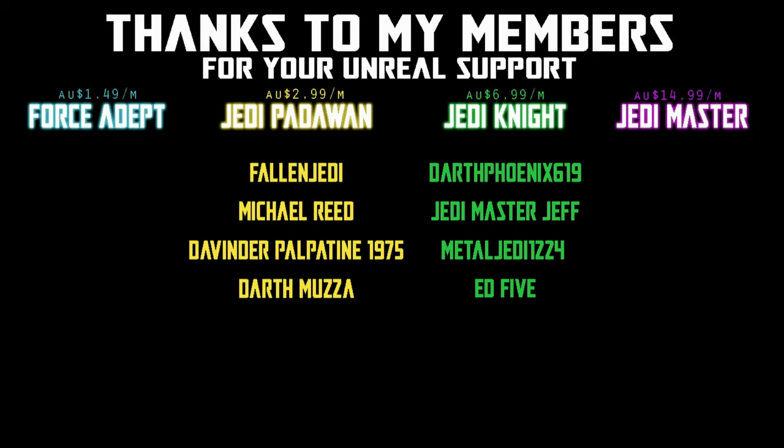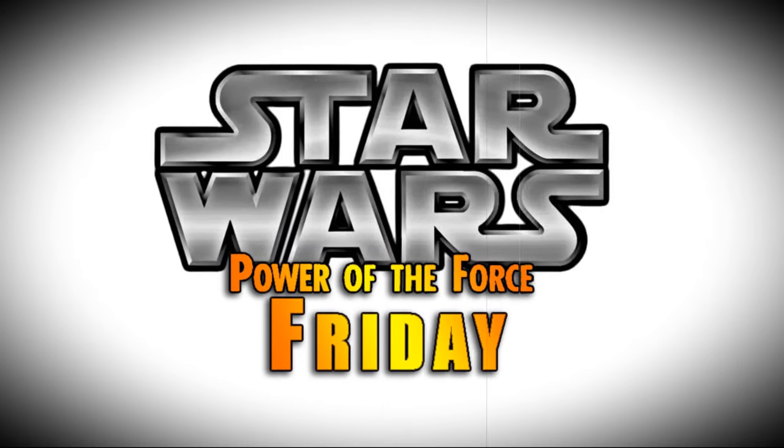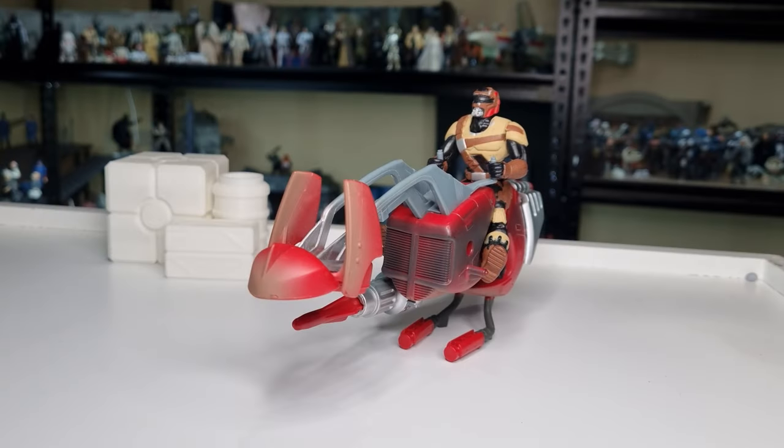We would be honoured if you would join us. Nobody does Star Wars like the Power of the Force from Keter. What's up folks? It's everyone's favourite time of the week — it is Power of the Force Fridays.